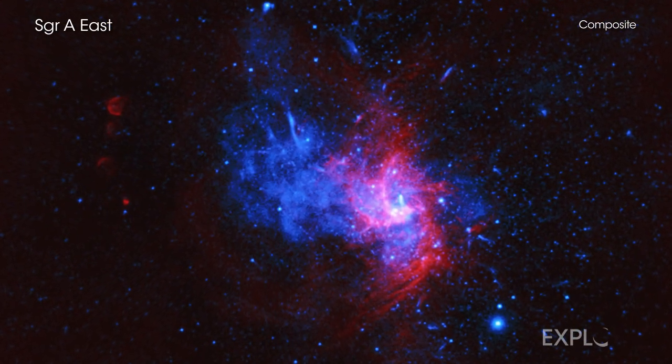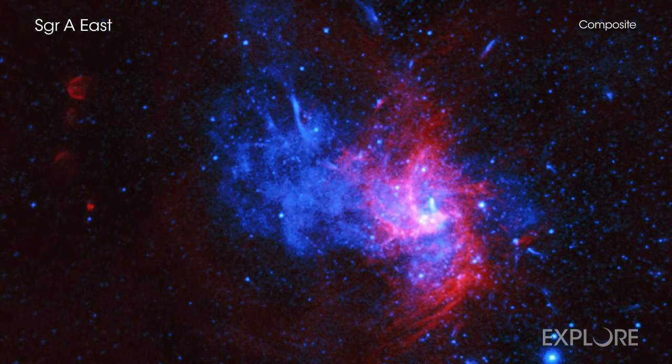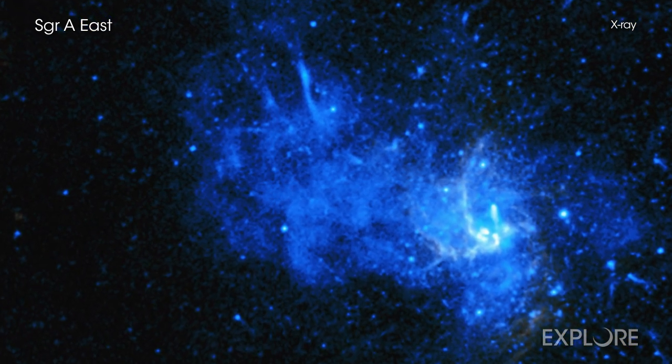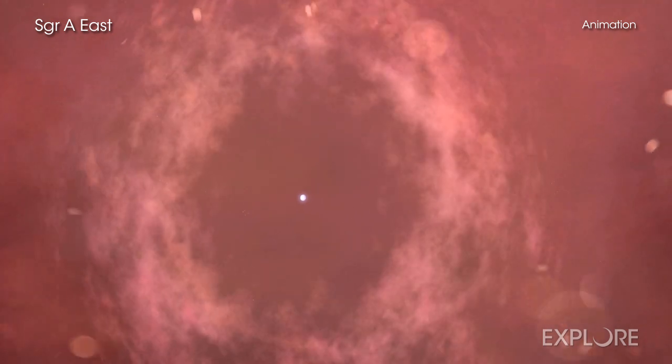Astronomers may have found the first example of an unusual exploded star in our galaxy. This discovery, made with NASA's Chandra X-ray Observatory, adds to the understanding of how some stars shatter and seed the universe with elements critical for life on Earth.